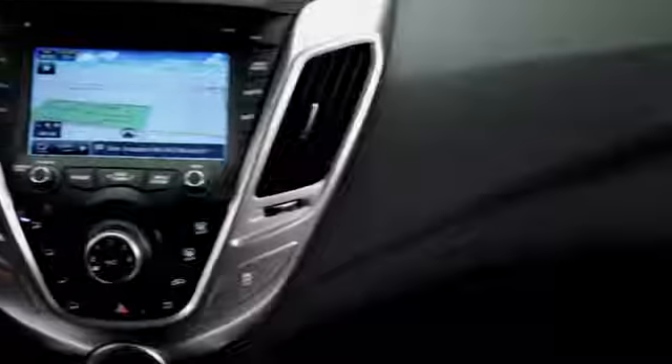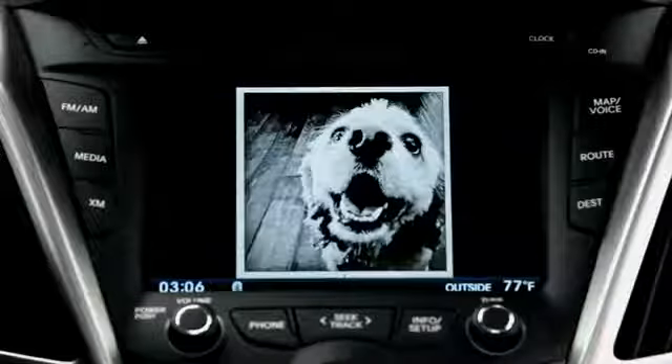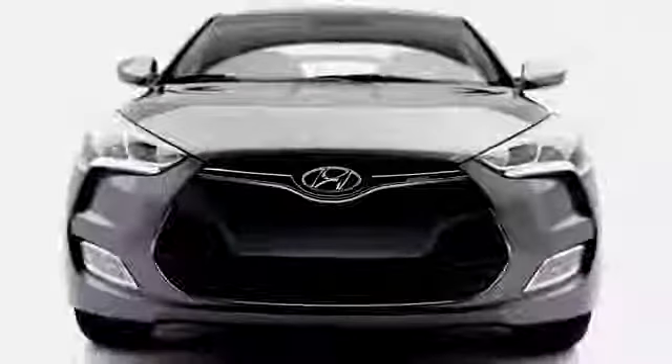It's a very cool car, especially with the 7-inch touchscreen. You can view movies, you can have a photo slideshow, you can even play Xbox. This is the new Hyundai Veloster.